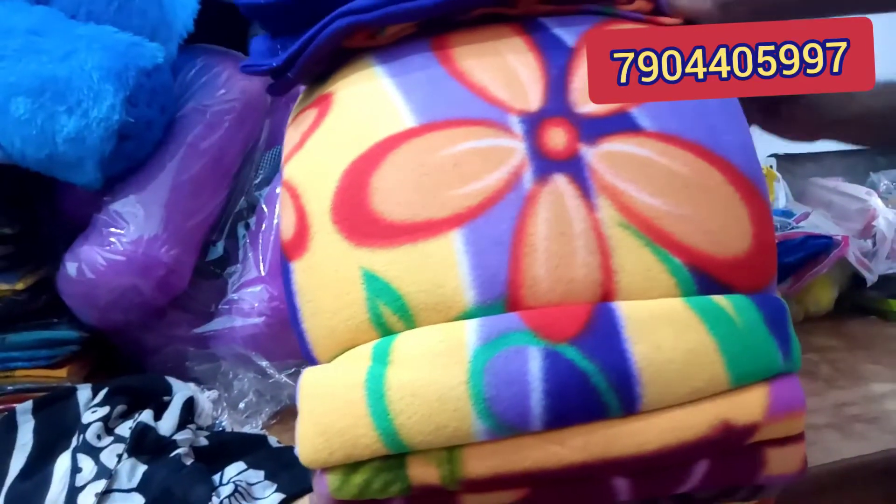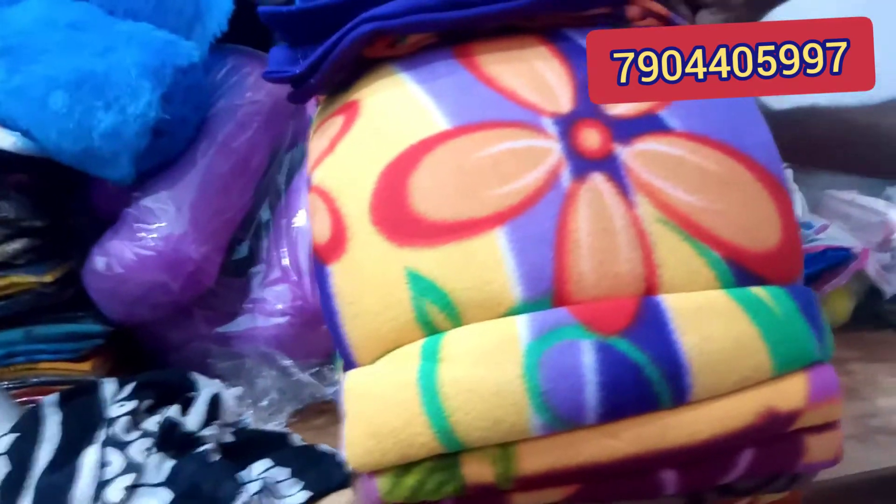Now we are looking at fleece. This is a single bed blanket. If you want to see the price details, you can contact us on the screen.